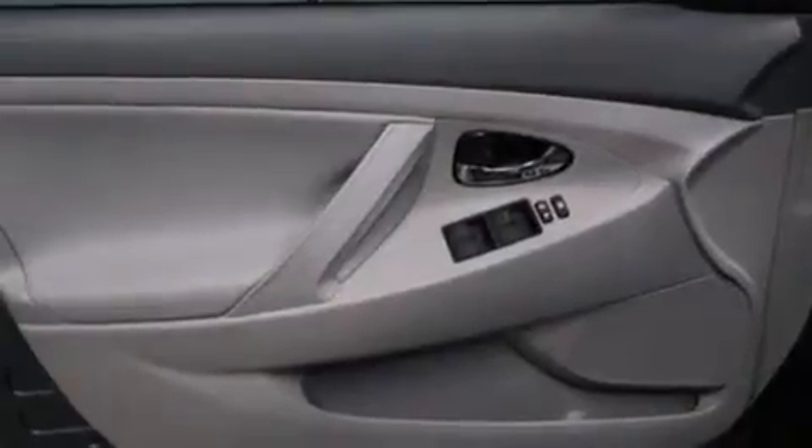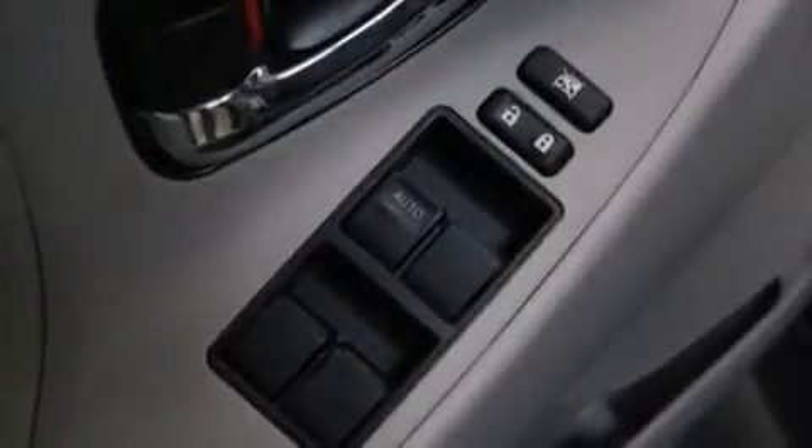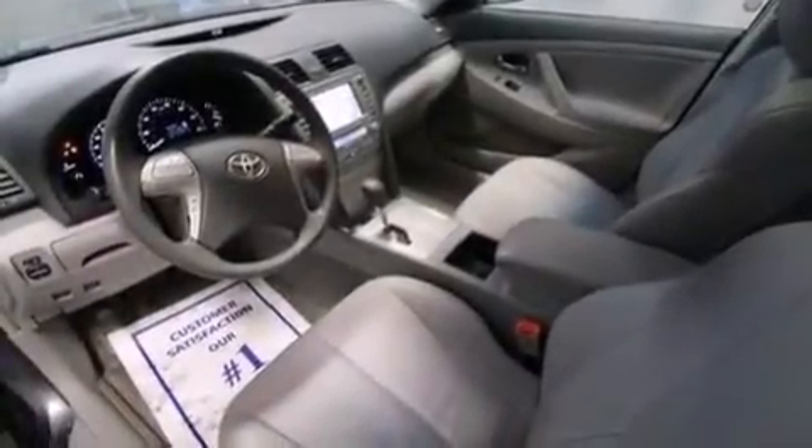A power driver's seat, air conditioning with automatic climate control, and the Homelink transceiver, which can be programmed to use the same frequency as your remote opening devices — such as the garage door, the entry gate, or even the living room lights — enabling you to control them right from the driver's seat.